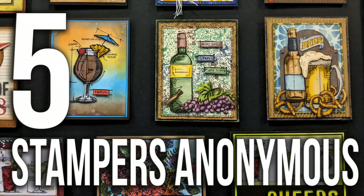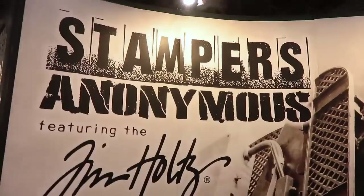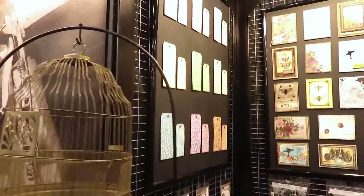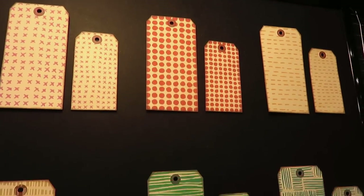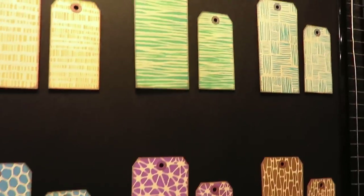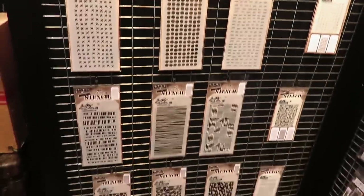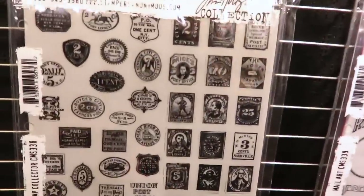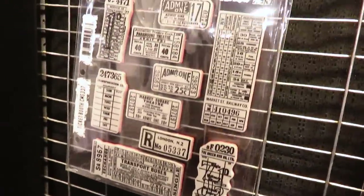Now let's go to number 5, which is Stampers Anonymous. In Stampers Anonymous they have new stencils and new stamps released at Creativation. I'll show you the stencils first, which were here on the wall — very organic, very nice, and perfect for backgrounds. You will see them in all the samples on this booth, which again are very inspirational. And then the stamps — I really like that postage stamp, it's so cool. And also the tickets. I think that one is my favorite.